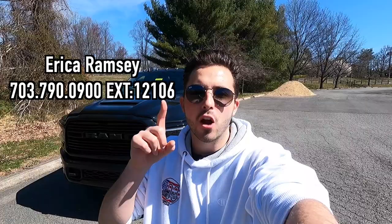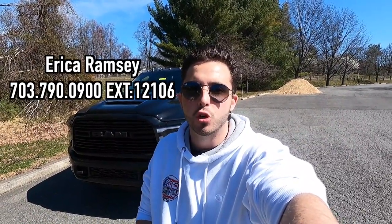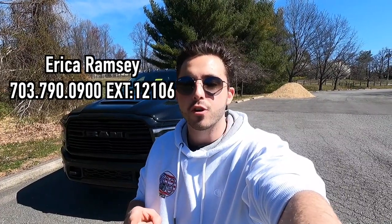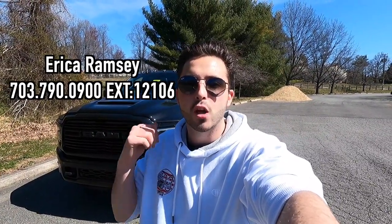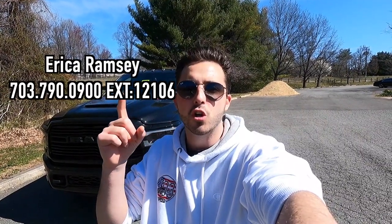What's up YouTube? I hope each and every one of you guys are healthy and enjoying your life to the fullest today. We are reviewing the 2023 Ram 2500 Laramie Knight. Huge thank you to Erica Ramsey over at Coons Tyson's Chrysler Dodge Jeep Ram for allowing me to do this review for you guys today. If you guys are interested in this particular Ram or any Chrysler Dodge Jeep or Ram product, I'll be sure to have Erica's information on screen as well as in the description box down below. Let's get into the video.